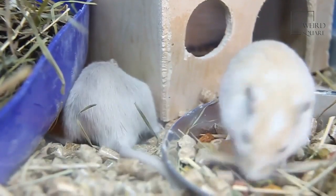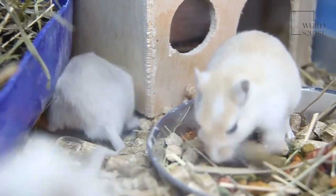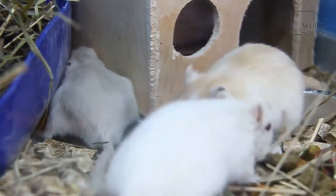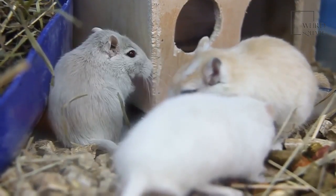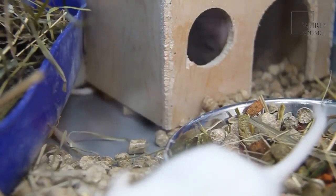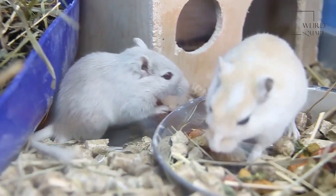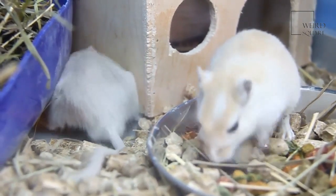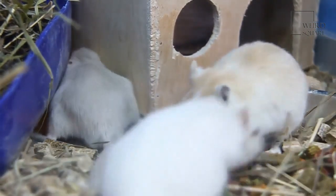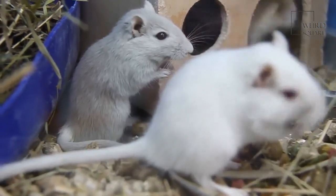Although mice and rats are both rodents, there are some important differences between the two, especially when choosing one as a pet. The most important difference is their size. In the wild, rats can reach up to 500 grams in weight and are always larger than mice. Hence, rats need a significant amount of cage space.